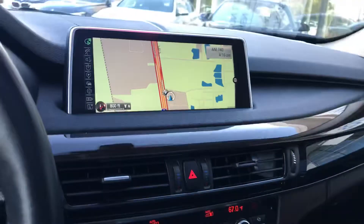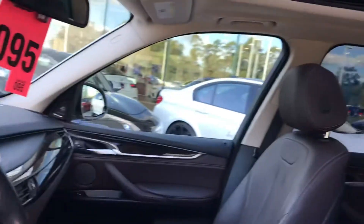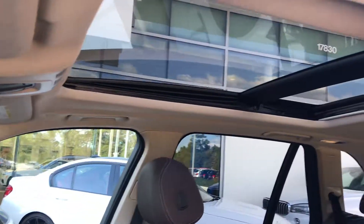This is just the way it was traded in. Let me show you the headliner and sunroof. It was garage kept — and if you ask me how I know, that's where the garage door opener was.